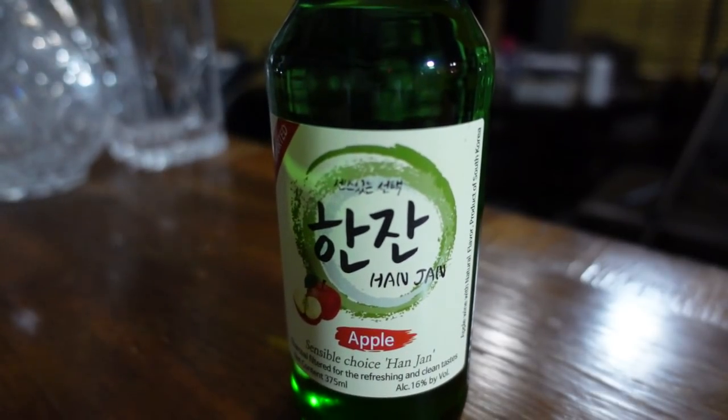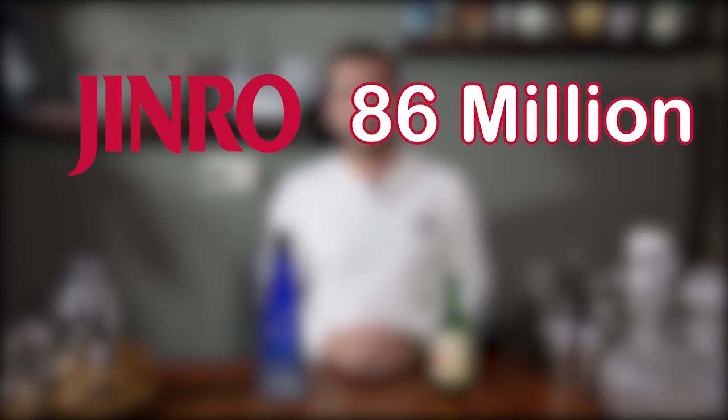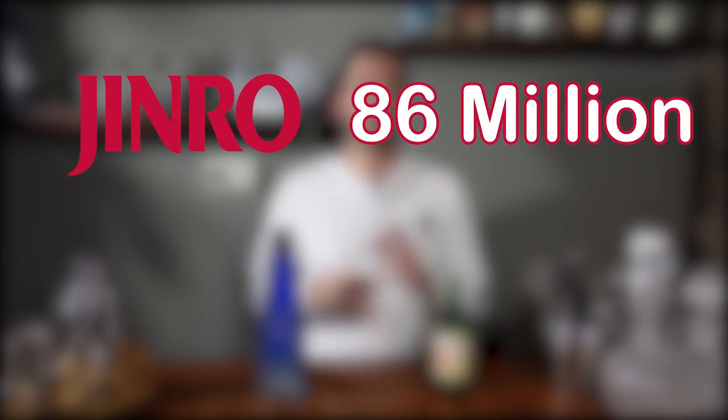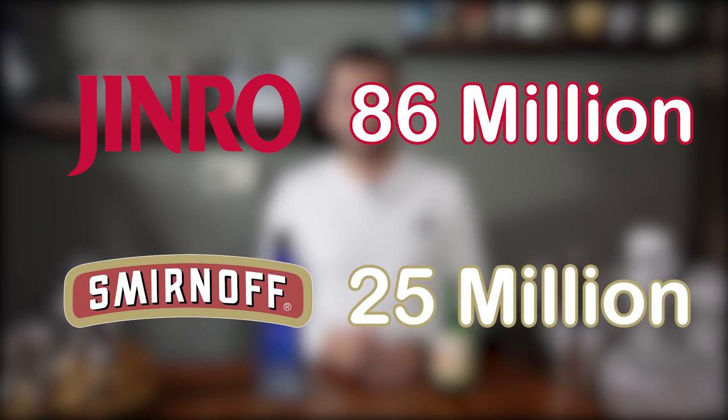This is soju, and even if you haven't heard of it, it's actually the world's number one selling spirit. In fact, Jinro Soju, a single brand of soju, sold 86 million 9-liter cases in 2019. To give a comparison, Smirnoff, the number one selling vodka brand, only sold 25 million cases in 2019.